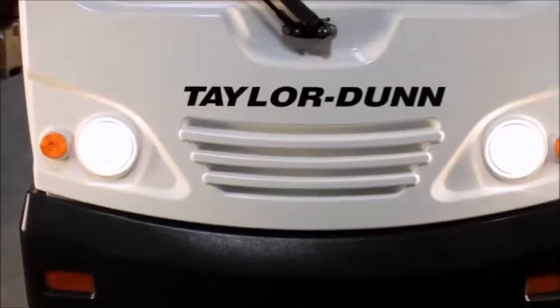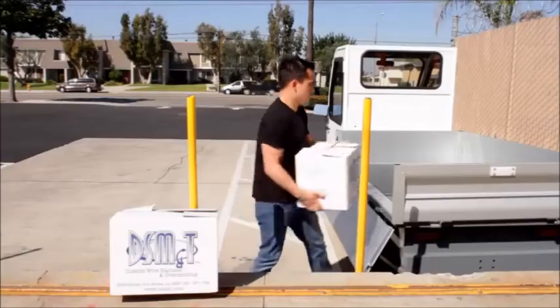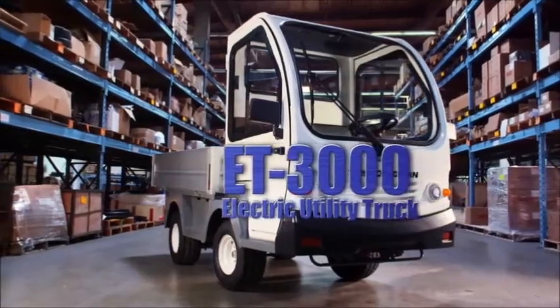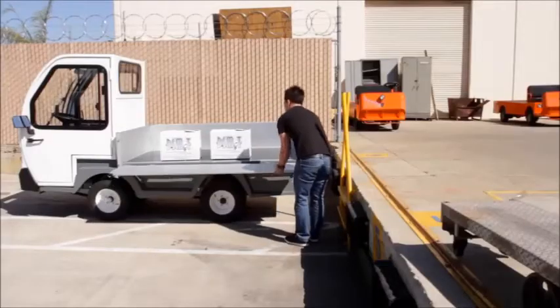Taylor-Dunn provides top quality commercial industrial vehicles and tow tractors to meet your specific needs. The ET3000 is the next generation electric utility truck specifically designed to provide reliable service in rugged outdoor applications.